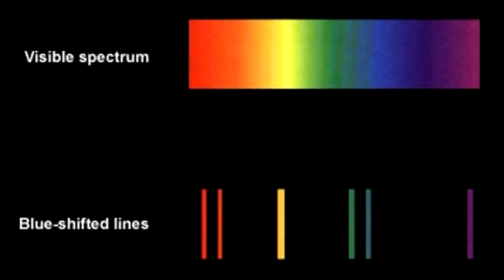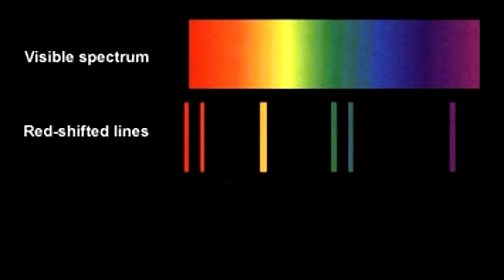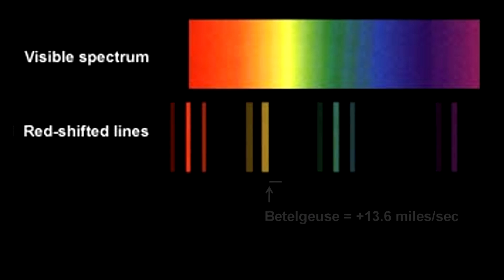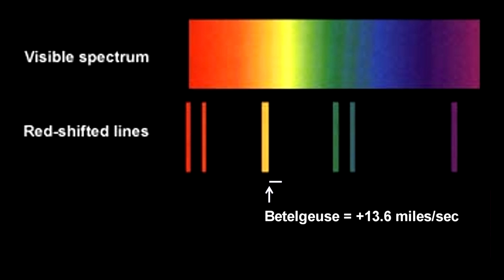In a similar way, light from an oncoming star has its wavelength shortened, or blue-shifted, and light from a receding star has its wavelength extended, or red-shifted. The key to measuring the Doppler effect is that spectral lines change position. The change in position is easily measured on a photographic plate. The further the shift, the faster the speed.